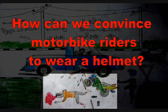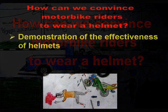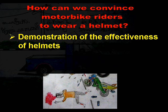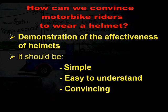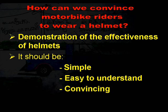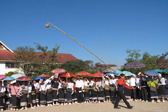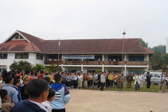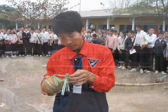But how can we convince motorbike riders to wear a helmet? We were looking for a powerful demonstration of the effectiveness of helmets. This tool should be simple, easy to understand and really convincing to the people. All these criteria are fulfilled by the speed adapted coconut drop test, which we have used for various road safety campaigns in 2007.